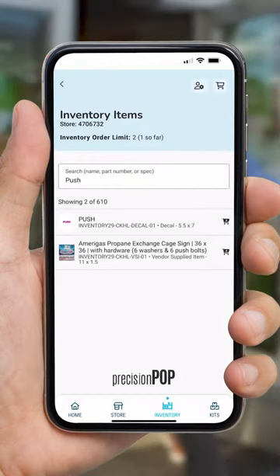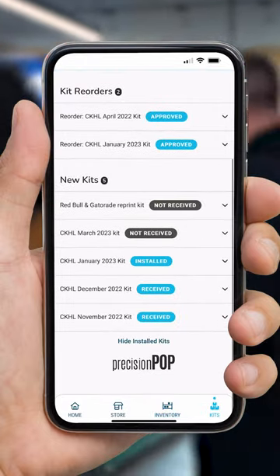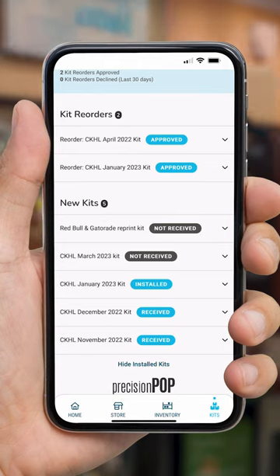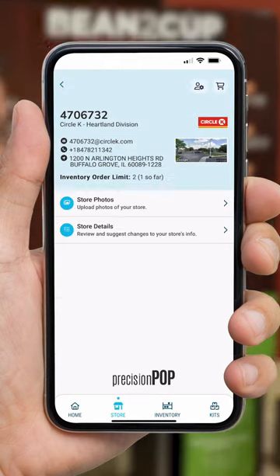Kit check-ins are a breeze with Precision Pop Mobile. Users can receive kit items and mark any missing items or items damaged during shipping. As they process the kit, Precision Pop Mobile builds their reorder for them.